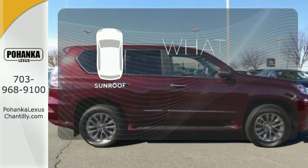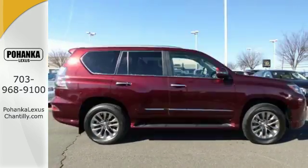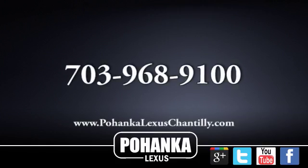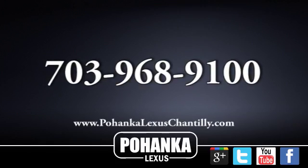The sunroof gives you fresh air for your drive. Bring the family over for a test drive today. Call us now for more information on this vehicle or visit today.